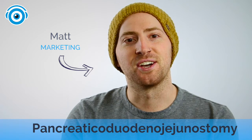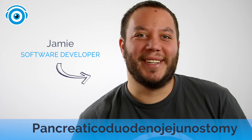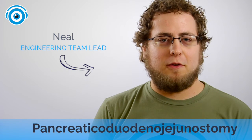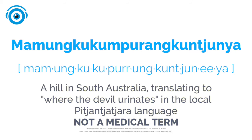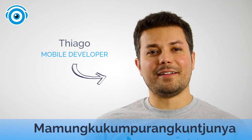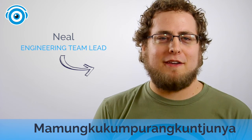Pancreaticoduodenojejunostomy. Pancreaticoduodenojejunostomy. Pancreaticoduodenojejunomasty. Dostomy. Pancreatic duodeno jiu-jitsu. Pancreaticoduodeno jiu-jitsu.